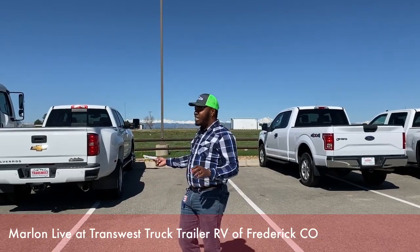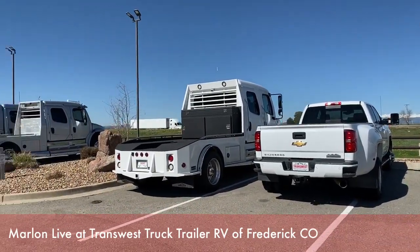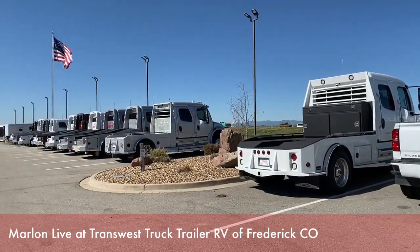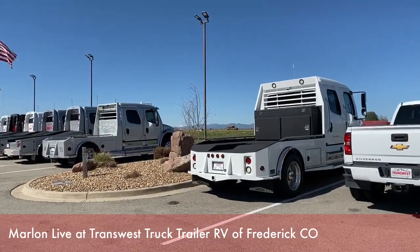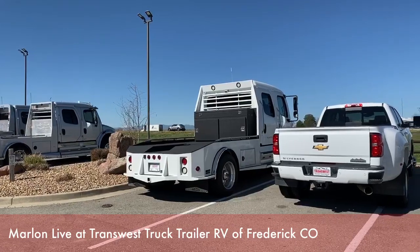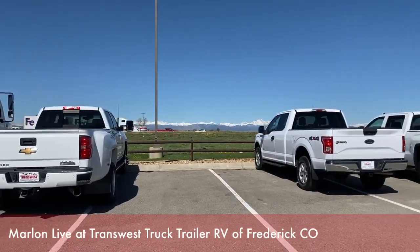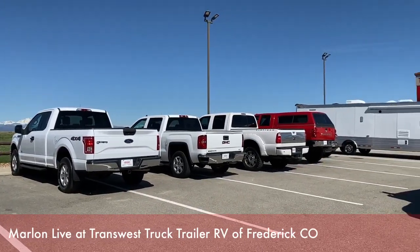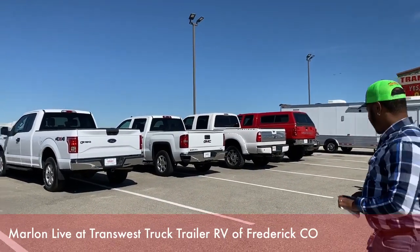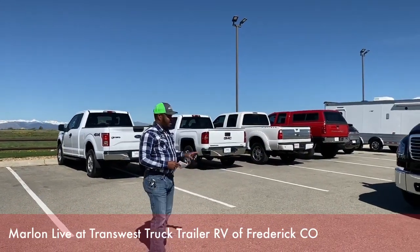Just want to show you guys our inventory today. In our trucks department, we have Summit Haulers — used ones and new ones from the M2-106s to the M2-112s. We also have some used trucks: F-150s, GMC Sierras, Chevy Silverado, Dodge, and we have some SUVs as well.